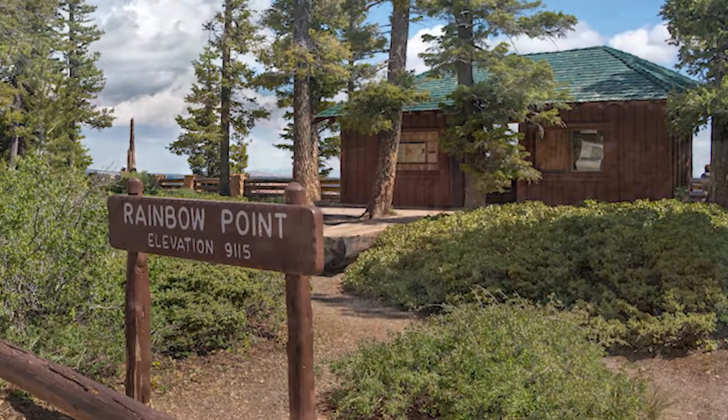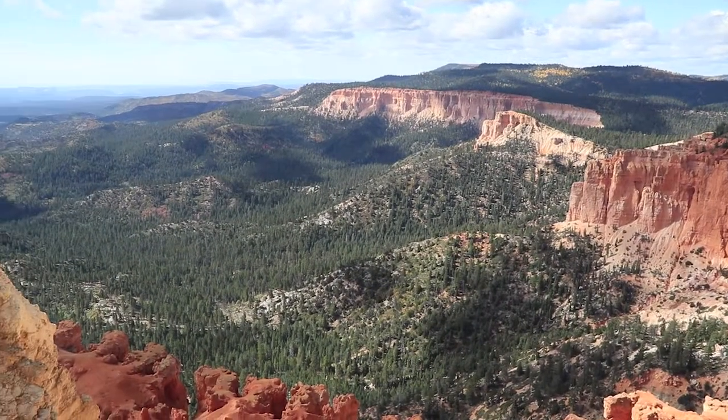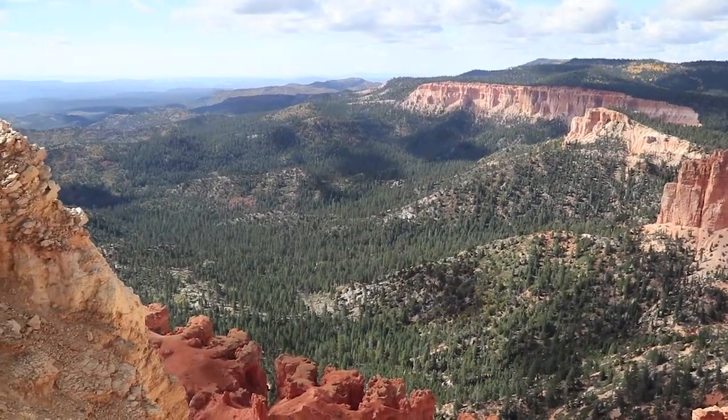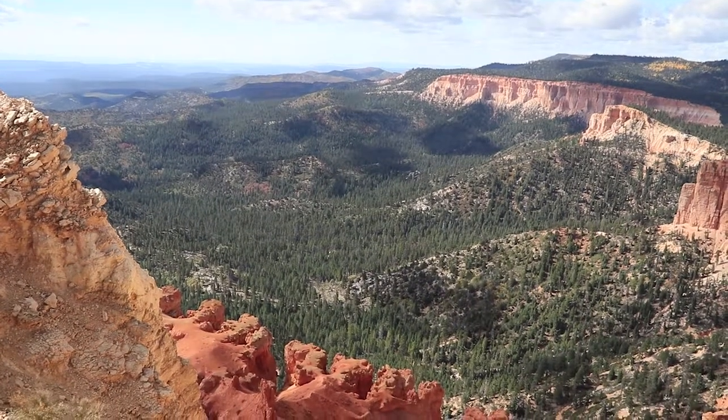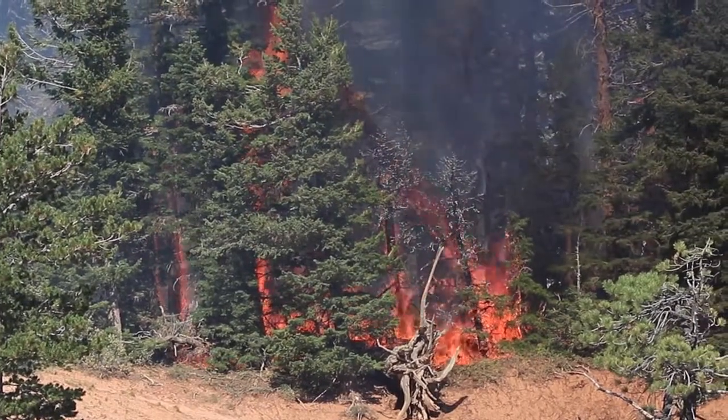Rainbow Point is an area where we have a different type of forest than most of the park — it is called mixed conifer forest. It's got a lot of dense conifer trees: spruce, bristlecone pine, Douglas fir. Because fires have not burned there in a long time, a species called white fir has come up under the canopy of the forest. It's crowding out the understory and creating a dense forest situation where if a fire were to hit it, it would be very devastating to that forest.